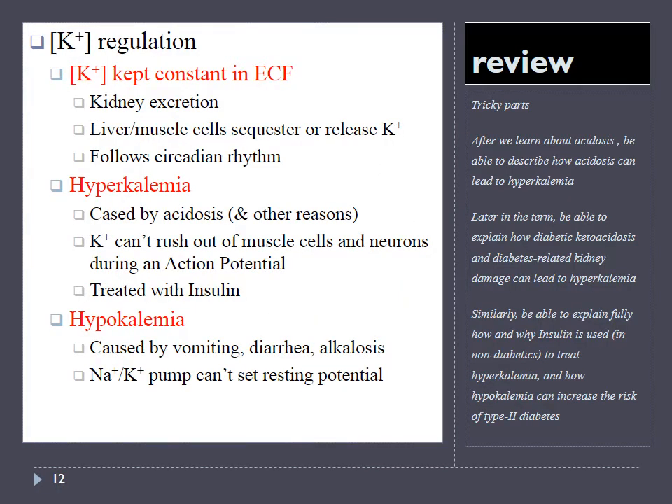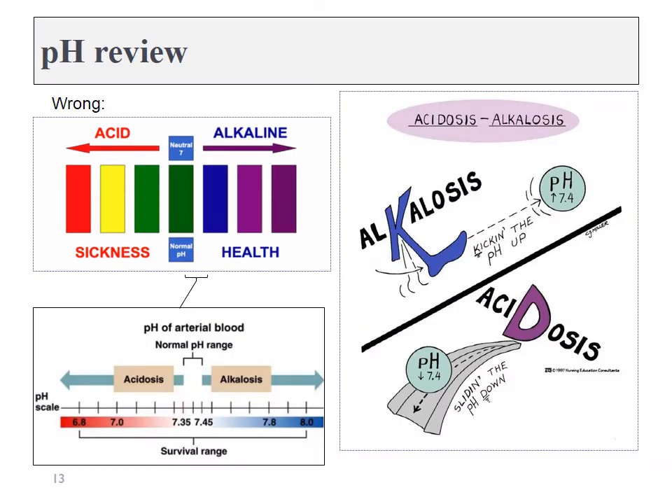That wraps up potassium regulation. Next, we're going to cover regulation of the body's pH. There's an image I frequently see — I live here in Oregon, and everybody's susceptible to really stupid ideas. Here in Oregon, a lot of people are very interested in organic foods, all-natural diets, avoiding synthetic chemicals and pesticides, and along the way they get bombarded with this idea that all sickness is caused by acidity and health represents alkalinity. That's just dumb.